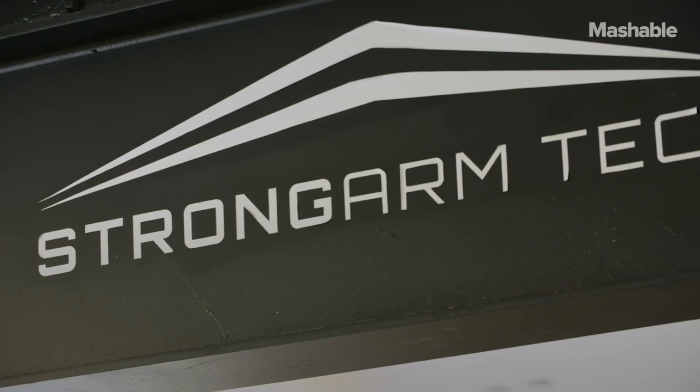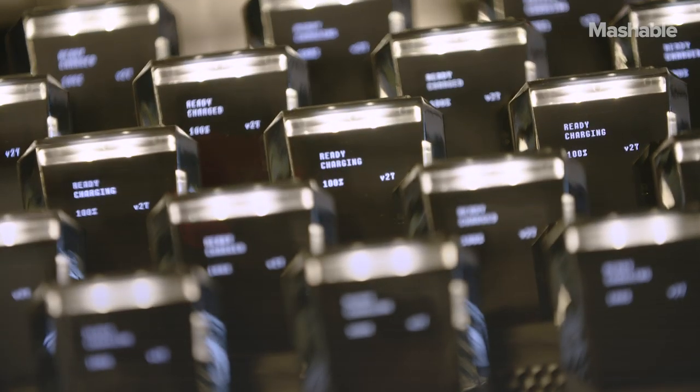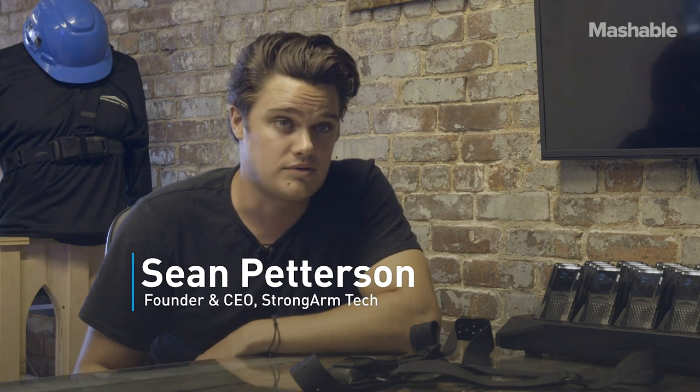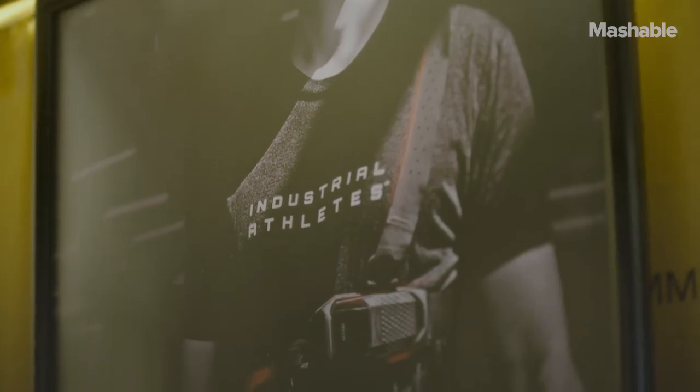The beauty of the companies being developed here is they have impact on the general life of American citizens across a range of different aspects and fields. Strong Arm is a great example. Strong Arm Tech is the world's leading safety science company. Our goal is to use data to keep every industrial athlete in the world proud, protected, and productive. Our primary markets are 3PLs, logistics, and light manufacturing.